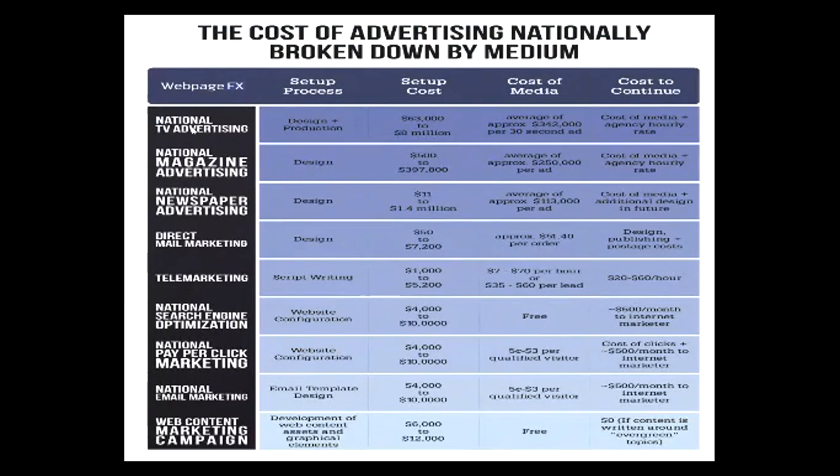This is a cost breakdown of other forms of advertising from WebPageFX — a year-long study from 2016 on average advertising costs. National TV is super expensive — in the millions or hundreds of thousands of dollars. National Magazine: anywhere from $397,000 for setup and $250,000 per ad. Every form of traditional advertising is thousands and thousands of dollars. We're not talking thousands — we're talking $25. Look at the setup costs businesses are paying to advertise. You're giving them a cheaper, better way to do it, and a place where people spend more time. If you go in and tell a business owner what this is and how it can help, they're expecting to pay $1,000 or $2,000 a month.